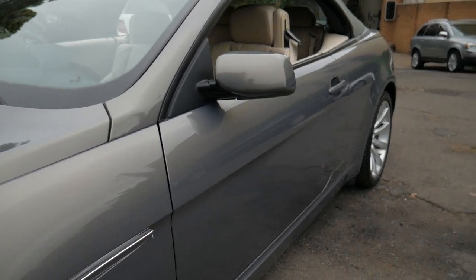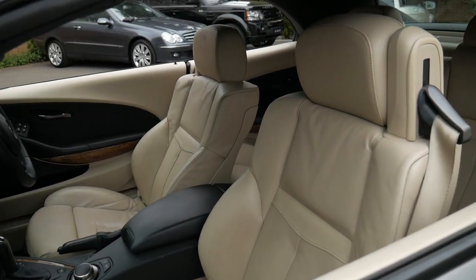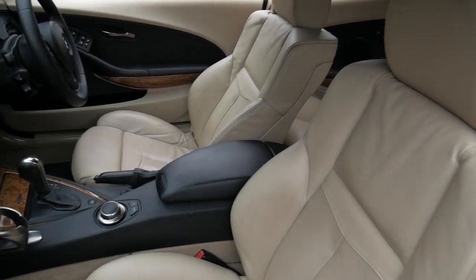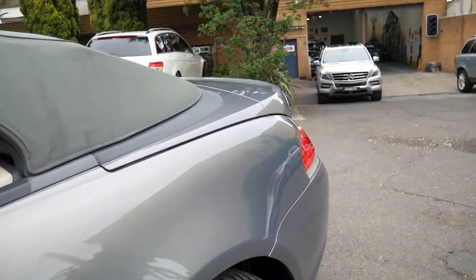We're very thorough about these cars — we check things like Takata airbag recalls, we check the PPSR car history report and make sure there's no money owing on the cars, and take them for a very good drive. We've also got a hoist of our own.